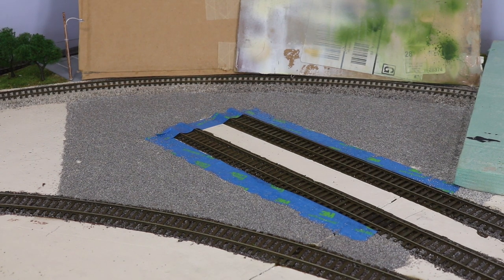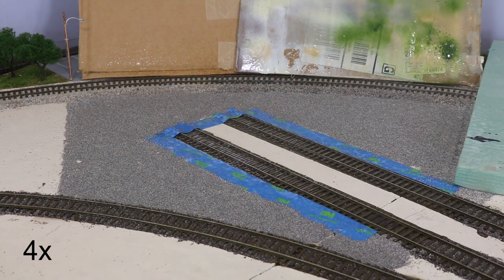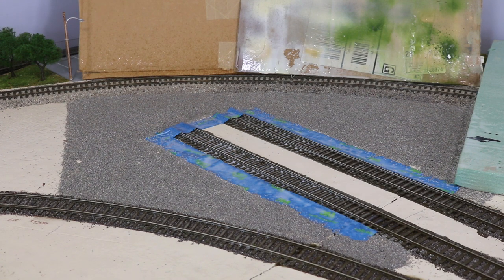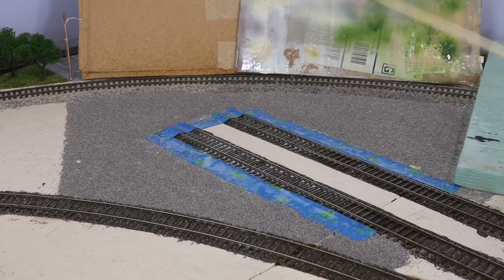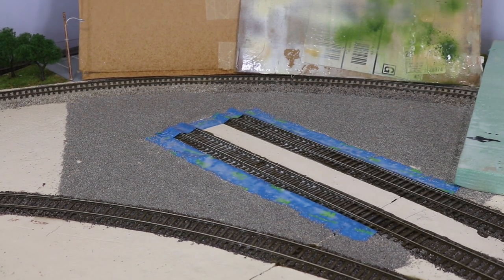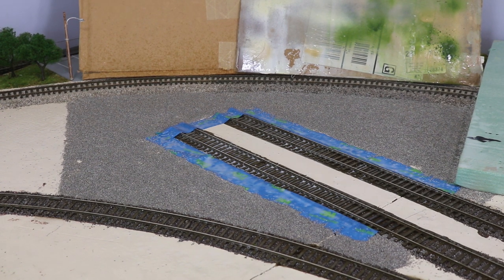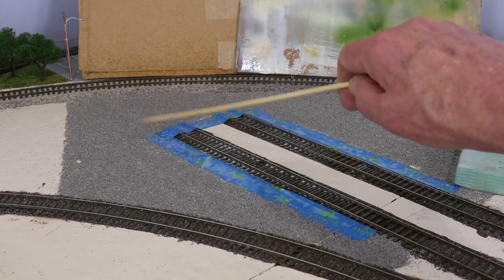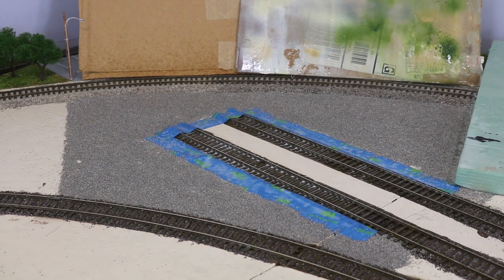Remember, once this gets wet, don't touch it because you'll make it worse. Here comes the scenic cement. That should be enough. You'll notice I didn't cover up the tracks because they've already had this treatment. I did protect the area in the back where Sherwood Plumbing Supply is, and this area over here which is where our roadway is. We're going to let this dry, then clean up a couple of spots where the ballast got displaced by the spray, and that will be the end of our parking lot.